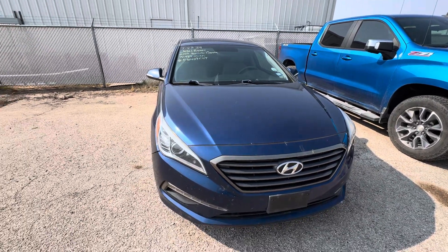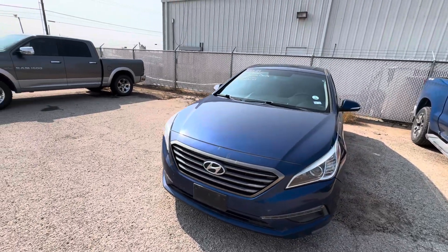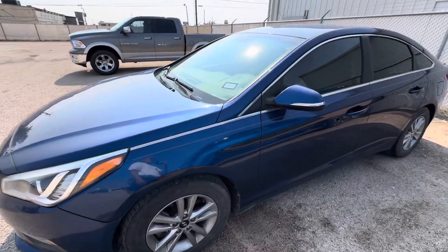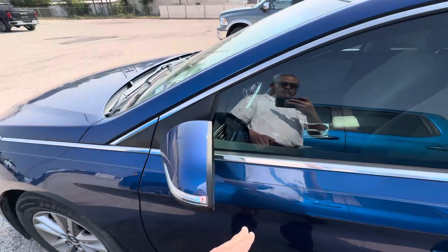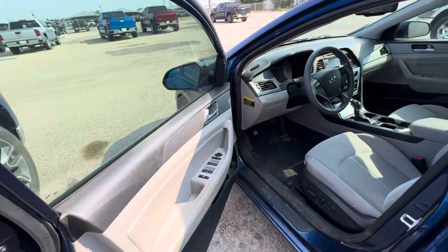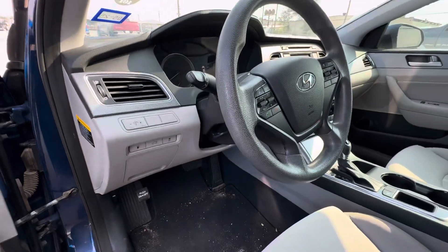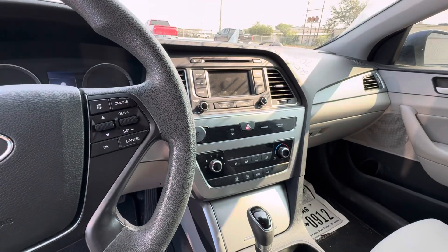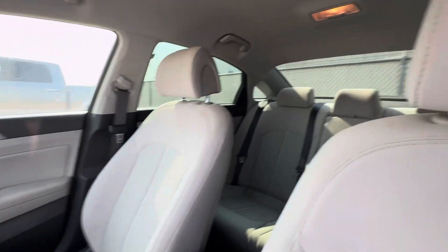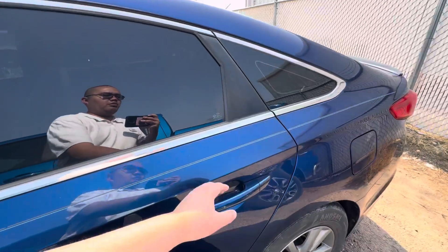Hey, this is Alan with ShovinMidland.com. Super nice 2018 Hyundai Sonata, really good condition, really nice. If you just need a little reliable A-to-B vehicle, this little bad boy will get it done.